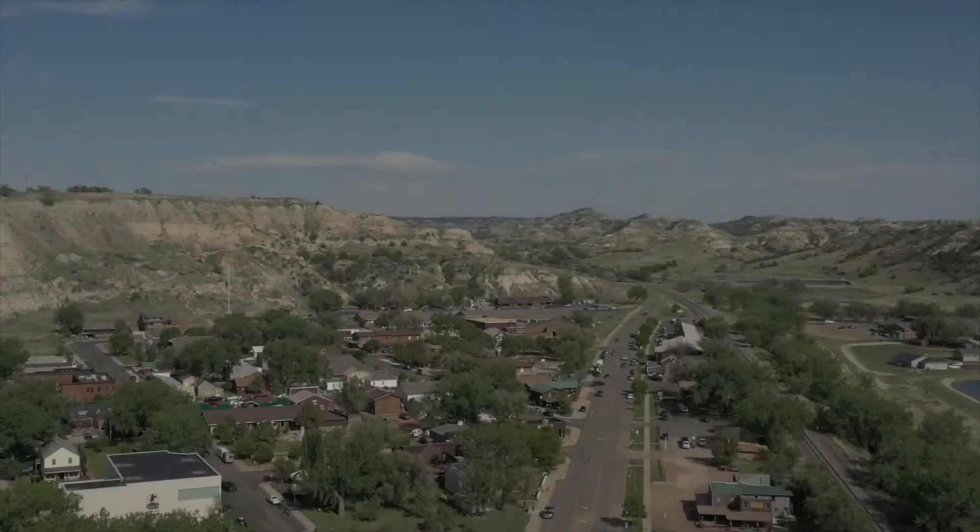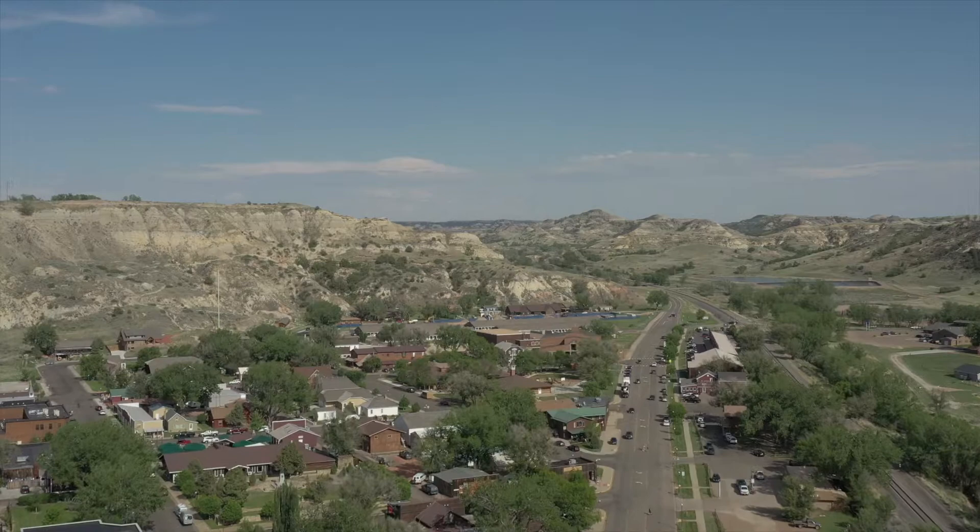We have done a few videos on our favorite cities in the USA, but this week I wanted to focus on one of our favorite small towns: Medora, North Dakota.